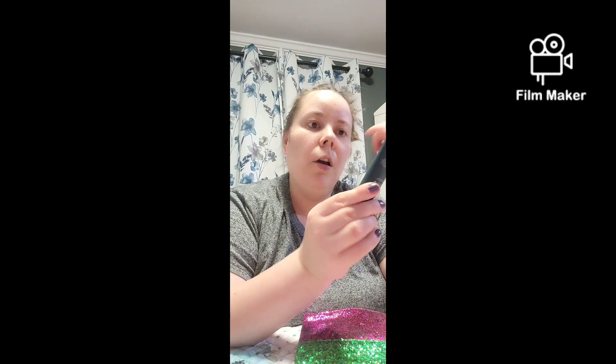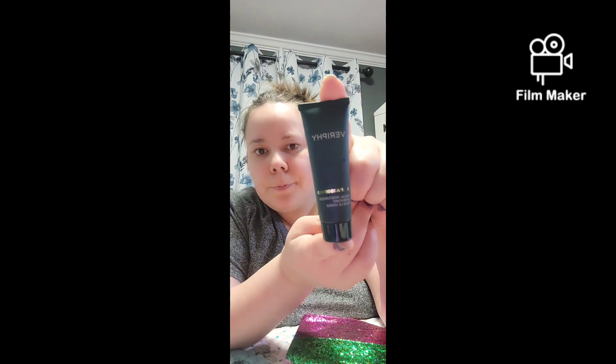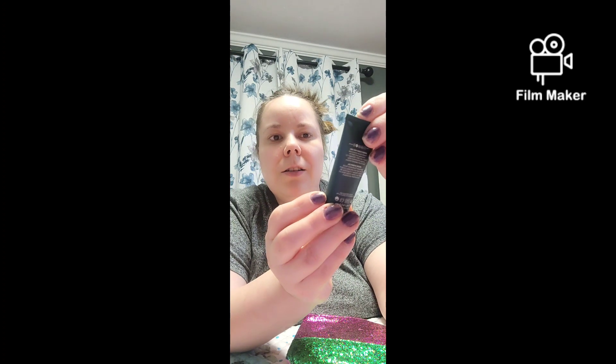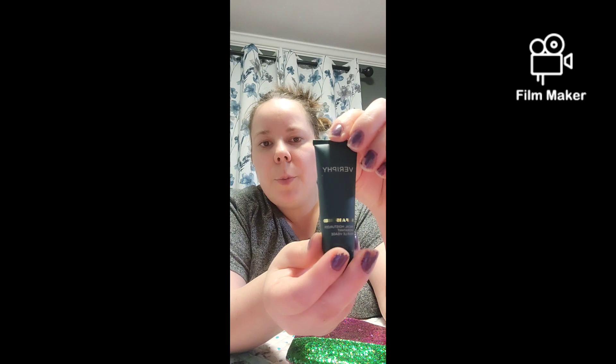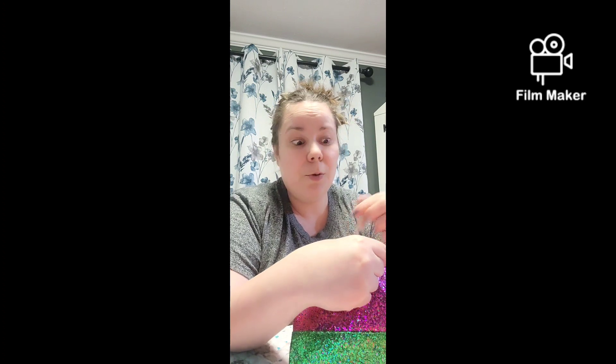Next we have Self Observed facial moisturizer — hydrating — which is by Versed. I love the look of this. Look how beautiful it is — it's like dark teal with white and gold. Beautiful packaging, I love that about it. So excited to try it, and if I like it I might have to buy the big one.